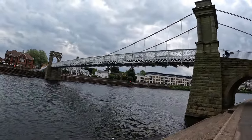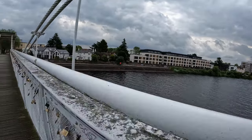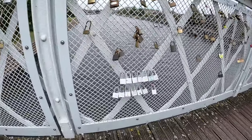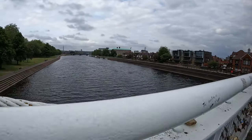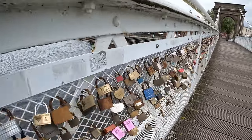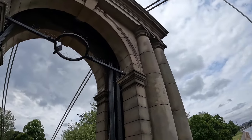Now we have Wilford Bridge in front of us. Wilford Bridge spans the River Trent and connects the city of Nottingham with the village of Wilford. It is situated on the western edge of the city, near the Meadows area and close to Nottingham Forest Football Club. The view from this bridge is amazing — it offers scenic panoramic views of the River Trent and the skyline of Nottingham, making it a popular spot for photographers and nature enthusiasts.